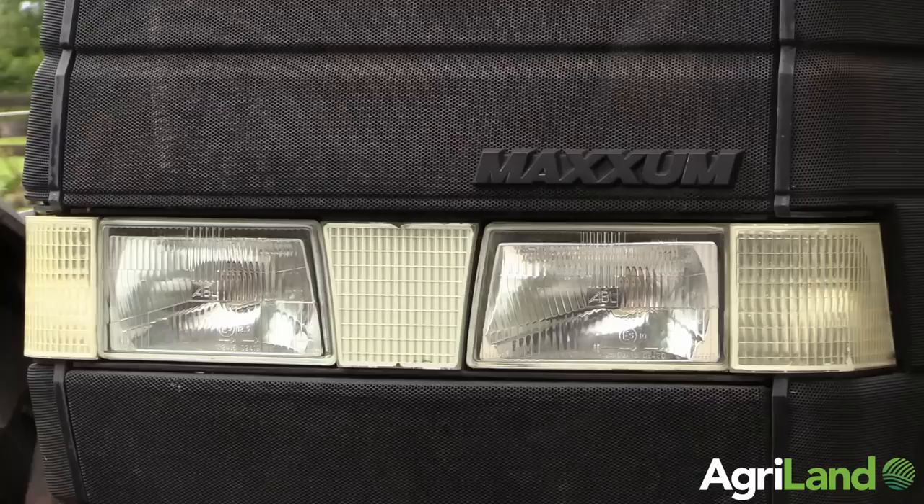My name is Johnny Connolly. I'm from the Rye River Haylage Company in Manute, County Kildare, and this is our MX-135. It's one of four we have. We have had this one since 2008.